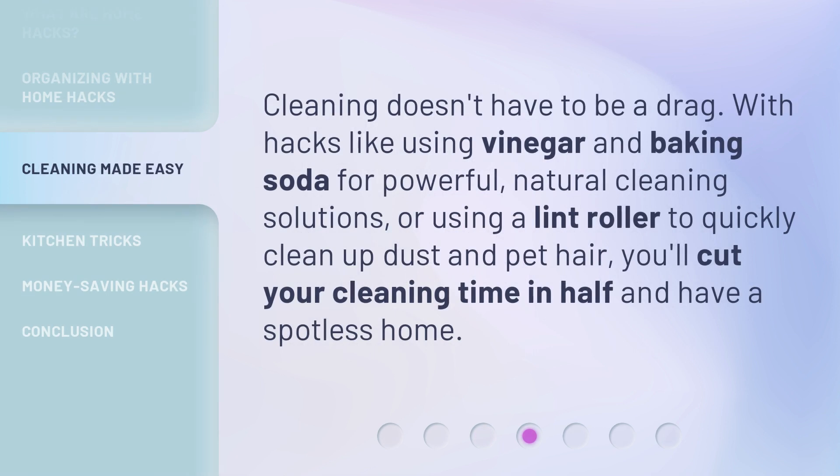Cleaning doesn't have to be a drag. With hacks like using vinegar and baking soda for powerful, natural cleaning solutions, or using a lint roller to quickly clean up dust and pet hair, you'll cut your cleaning time in half and have a spotless home.